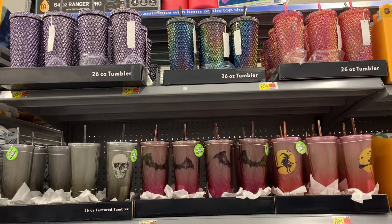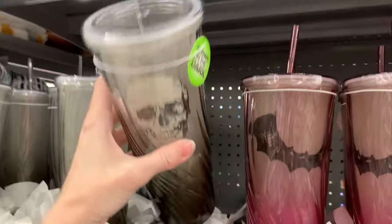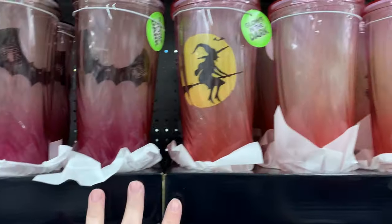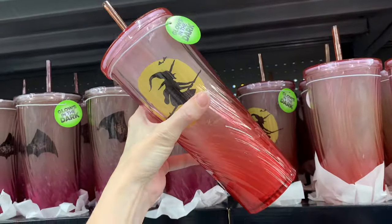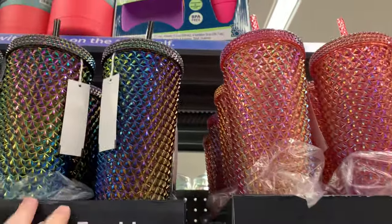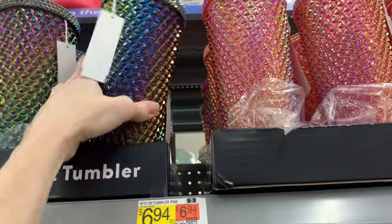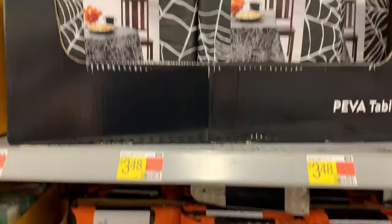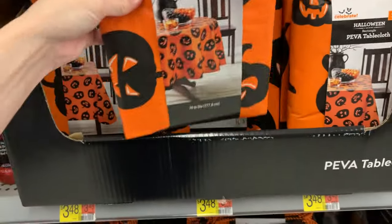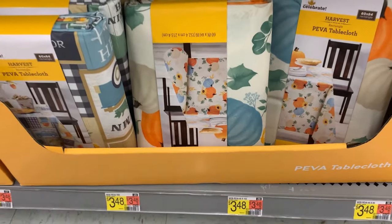There's a lot of plastic tableware here in Halloween colors. I really love those tumblers at the top — they're 26 ounces, so they're huge. You can get a skull, bat, or witch design with nice texture and ombre gradient coloring, and the designs glow in the dark. These are priced at $6.94. They also have texture tumblers that don't glow in the dark but have a nice rainbow iridescent finish, also $6.94. There are some inexpensive plastic tablecloths for $3.98 in black and white spiderweb, black and orange jack-o'-lantern, black and orange buffalo check, and general fall pumpkin and leaf designs.